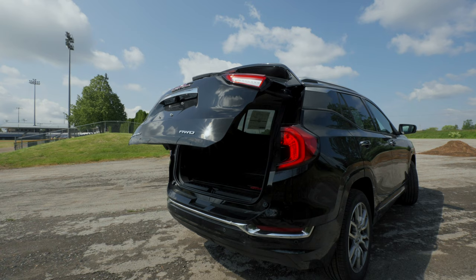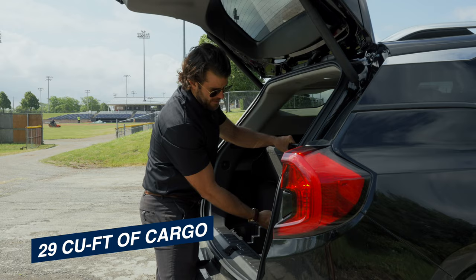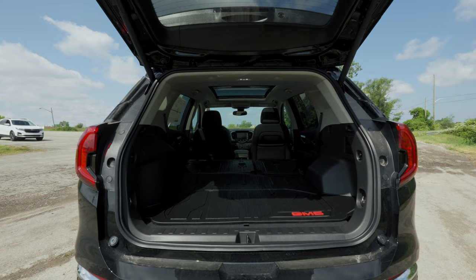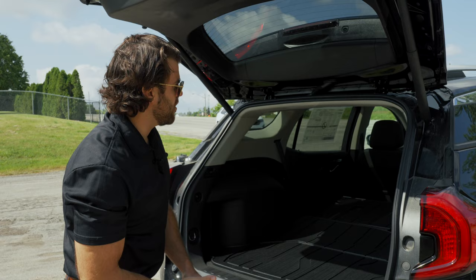Let's take a look at the trunk — 29 cubic feet of cargo capacity, with hidden storage underneath. This one comes with a cargo mat. You do have a flat folding area when you fold the rear seats down using the levers, which is very easy to do, giving you a pretty flat storage space.